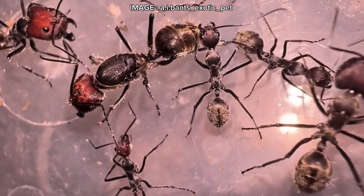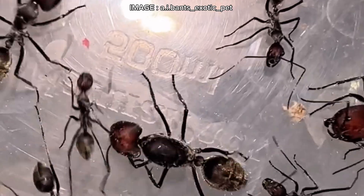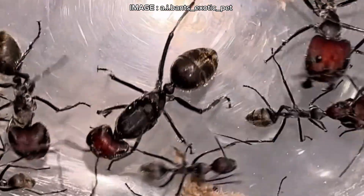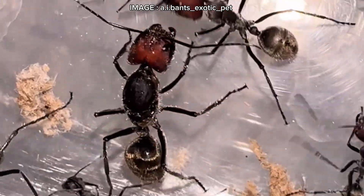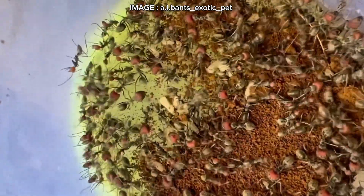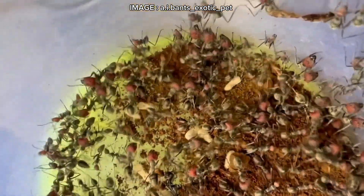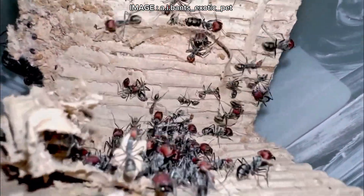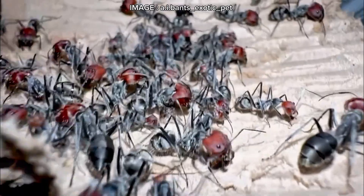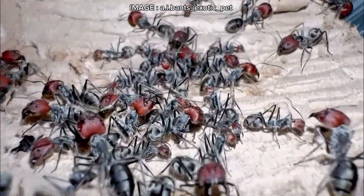Behavior-wise, this ant is calm, often slow, almost sluggish, and seemingly fearless when disturbed. But don't be fooled — its development is extremely slow, especially at the beginning. Mostly nocturnal, it hunts insects both on the ground and in trees. It loves sugary liquids, honeydew, and small insects, and even farms hemipterans to collect their honeydew.